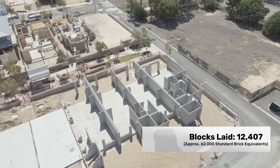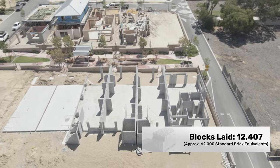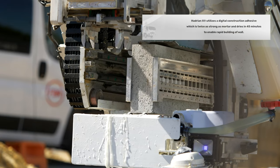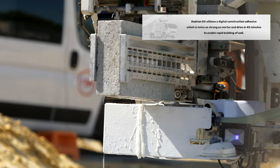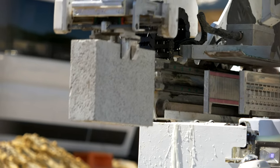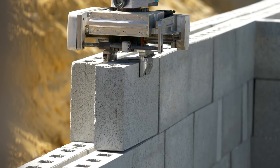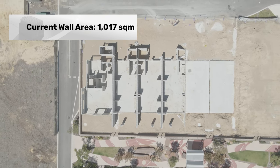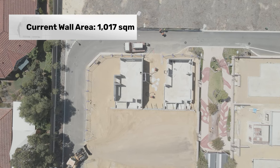So far, Hadrian X has laid 12,407 blocks on this project, which is approximately 62,000 standard brick equivalents. A single FBR concrete masonry unit makes up about five standard house bricks, and those CMUs are glued together using a special construction adhesive which bonds twice as strong as traditional mortar. In total, Hadrian X has covered approximately 1,017 square metres of wall across both sides of the development.